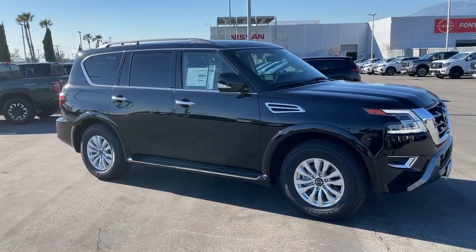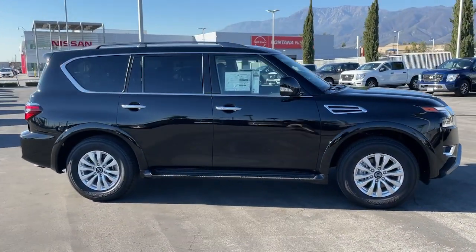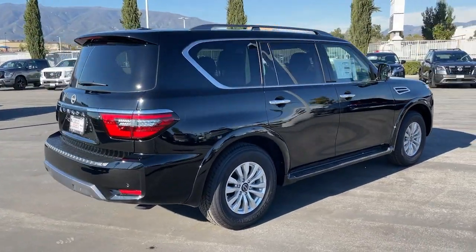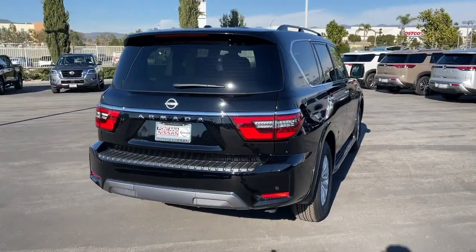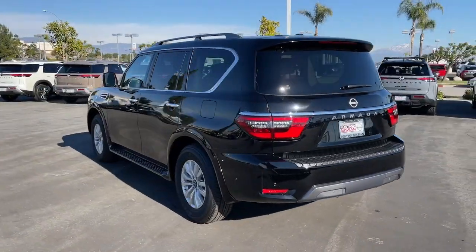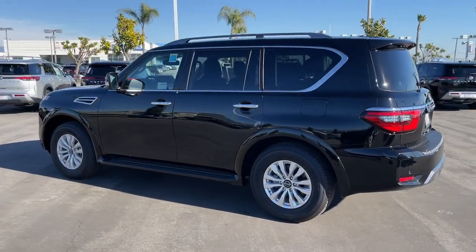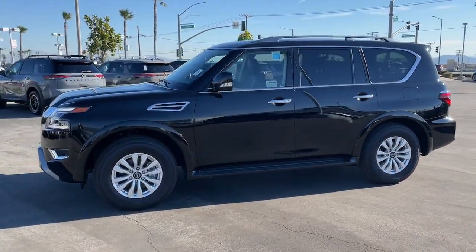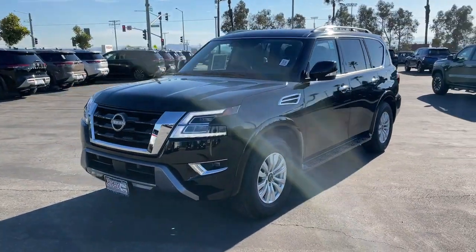Get into a car with value. 2023 Nissan Armada — get into this upscale Armada and let the adventure begin. From its spacious cabin that seats eight in refined comfort, to its standard driver-assist safety tech, to its massive towing capacity and available all-wheel drive, this commanding SUV gives you the confidence to take on whatever the journey has in store.